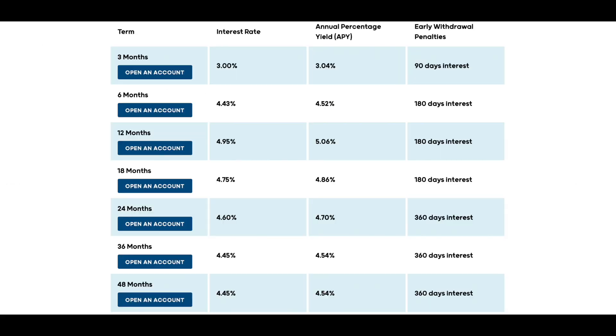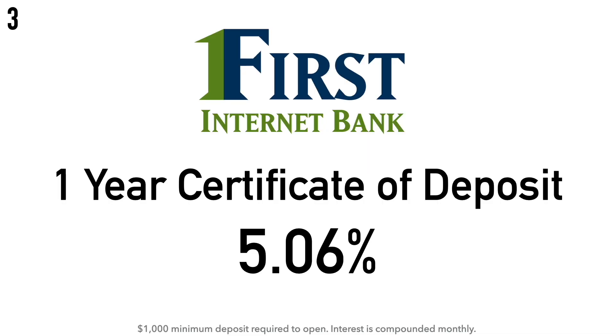At number three, we have First Internet Bank's one-year CD account at 5.06% APY, with a $1,000 minimum deposit and interest compounded monthly. First Internet Bank was founded in 1997 by entrepreneur David B. Becker, incorporated on October 28, 1998, and opened to the public on February 22, 1999. It is primarily involved in online retail banking and investment in securities, and per their website, was the first state-chartered FDIC-insured institution to operate entirely online, headquartered in Indianapolis, Indiana.